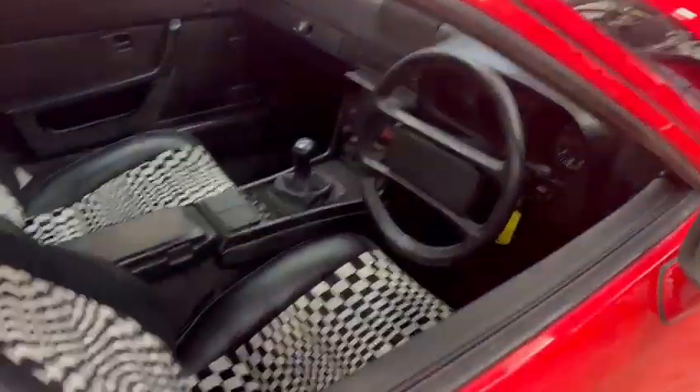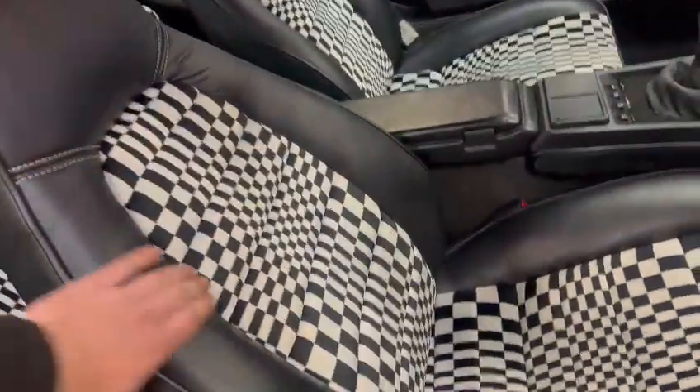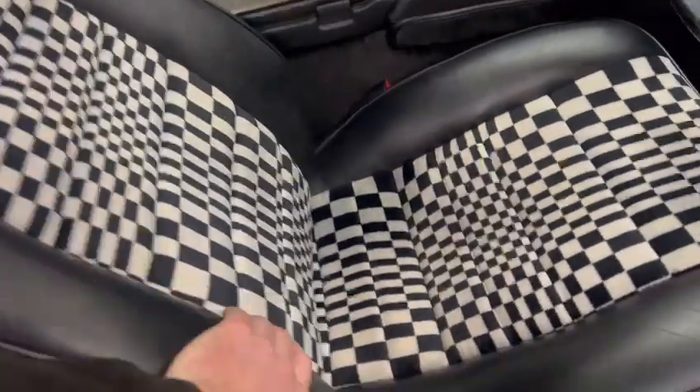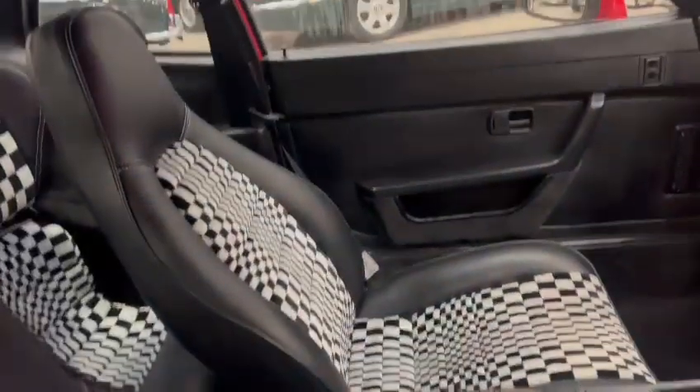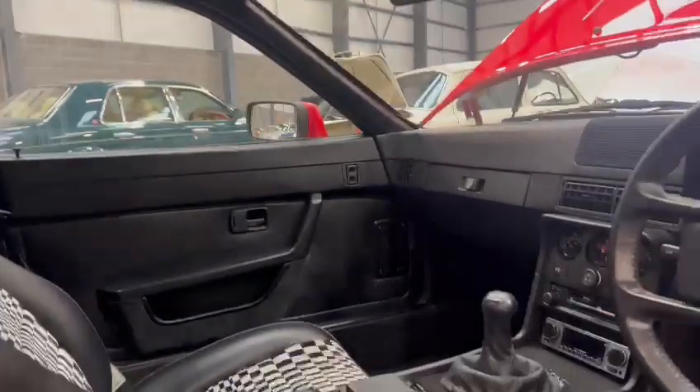Just to show you the interior quickly - lovely set of seats. Half leather, half checkered seats. No wear on the bolsters at all - very good on both driver's and passenger's sides. The rear is just the same, all nice and tidy. It's a nice looking car. Dashboard and things - there's a couple of little marks at the top of the dash where it's just starting to crack a little bit, but overall it's certainly presentable enough.